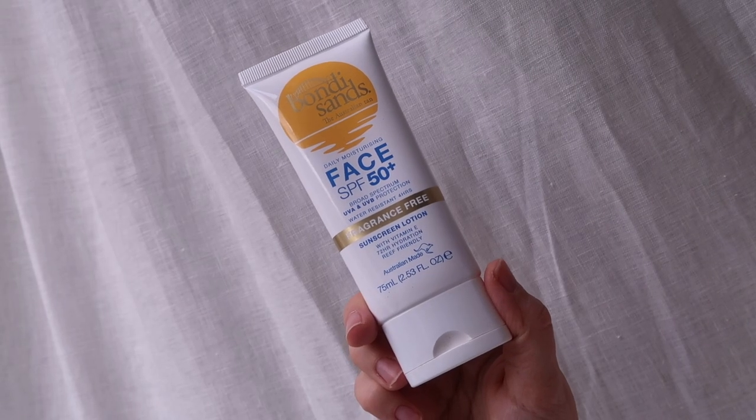The SPF I absolutely love is the Bondi Sands SPF 50 fragrance free. It's fragrance free and has no colour at all — it blends beautifully. It starts off with a colour but as you blend it in it totally disappears, and it feels lightweight on the skin. Some SPFs are quite heavy and creamy — this doesn't have that feeling at all. I feel like it would work for both a holiday and everyday London use.